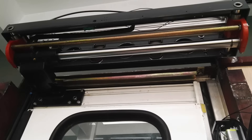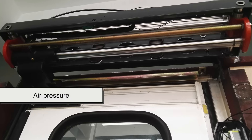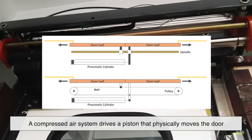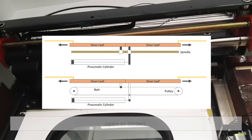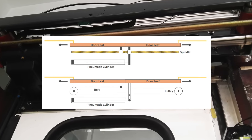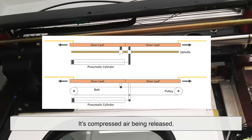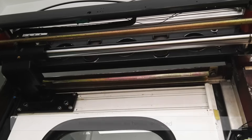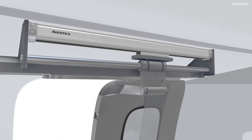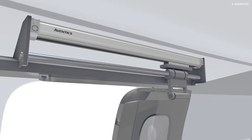At the heart of many subway door systems is pneumatic power — essentially air pressure. A compressed air system drives a piston that physically moves the door open or closed. That's why in many older trains, you'll hear that distinctive hiss when the doors operate. It's not just for dramatic effect — it's compressed air being released. Pneumatic systems are powerful and they can push or pull heavy doors smoothly without putting too much strain on the mechanism.